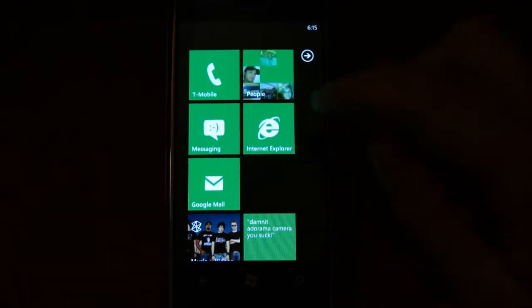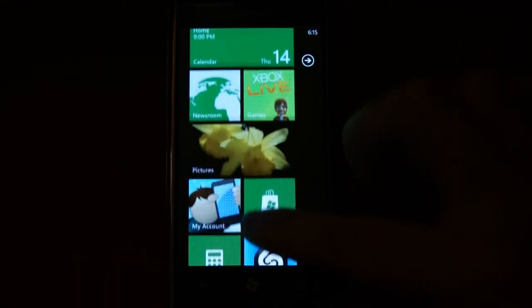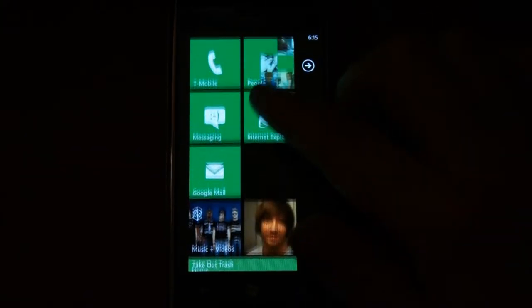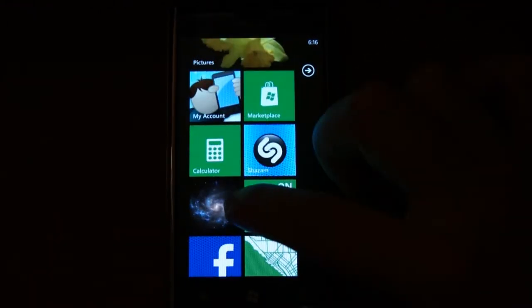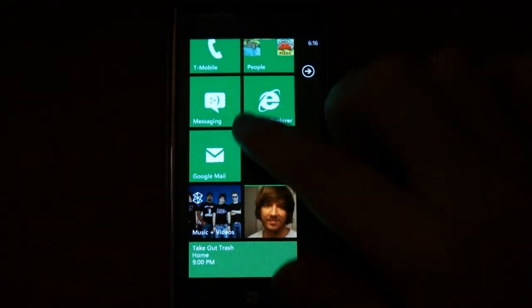This is what you're always going to be welcomed to: your main start screen. Different hubs — you have picture, music hubs, stuff like that. You've got game hubs of course with the Xbox Live. Very nice. One big thing everybody probably says about Windows Phone is it's very fluid, very nice. User interface is great.